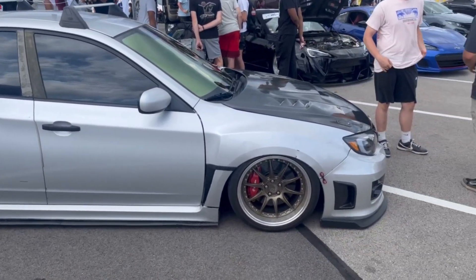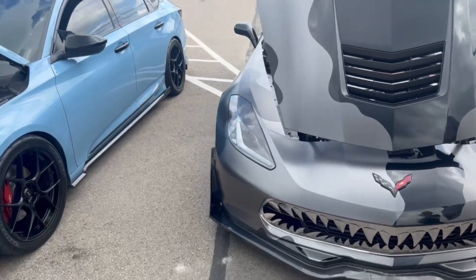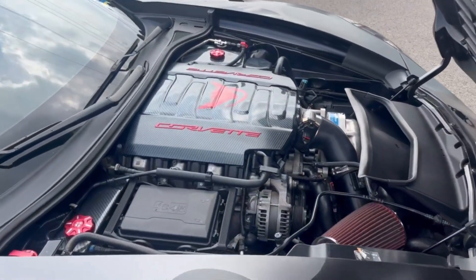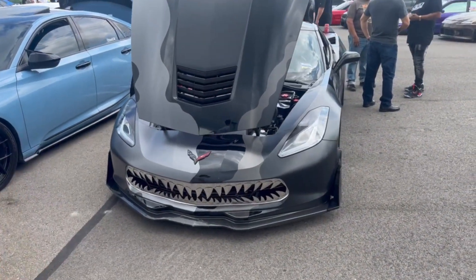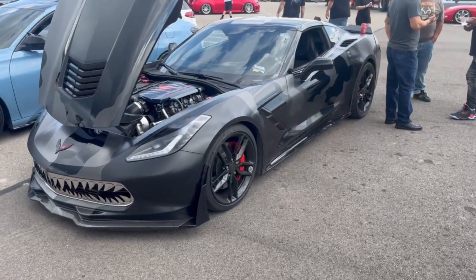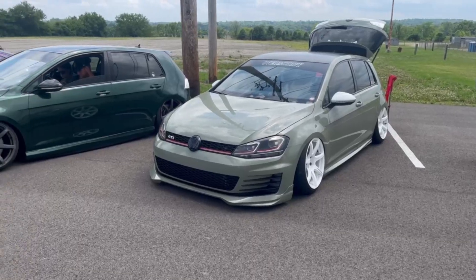It's getting windy so I apologize if the audio is a bit messed up, but the C7 - look at this, good god. We've seen this at the Miamisburg meet. With the camo wrap it looks good man, the grille is badass.